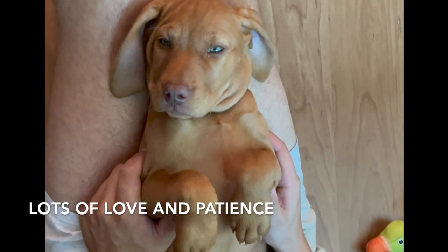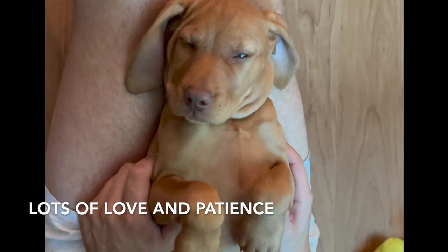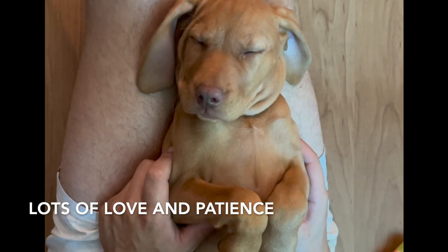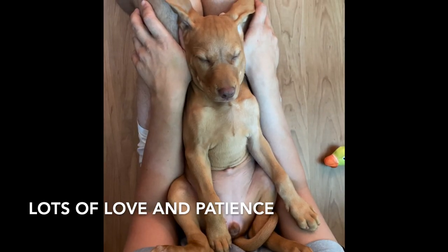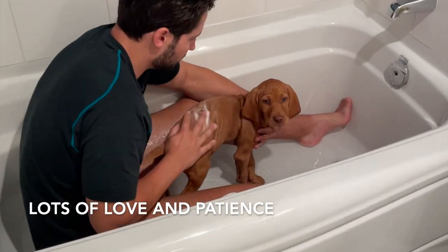Last and certainly not least, remember puppies need tons of patience and love. Some days are hard and you might feel like your dog isn't learning or picking up on training as fast as they should be. Practicing patience has been my main focus over the last year, and it is absolutely essential for creating a strong bond and providing a happy home for your new puppy.